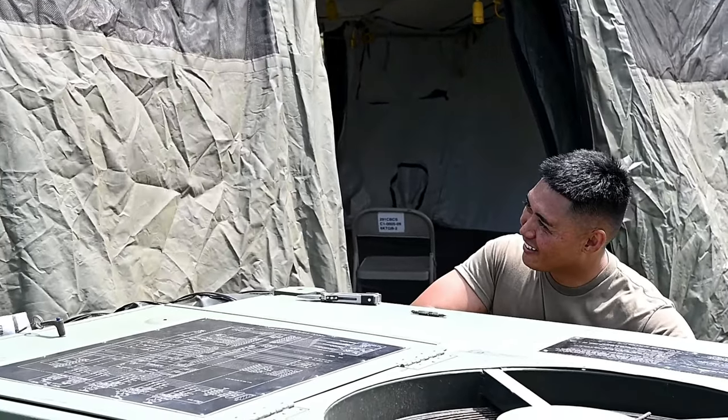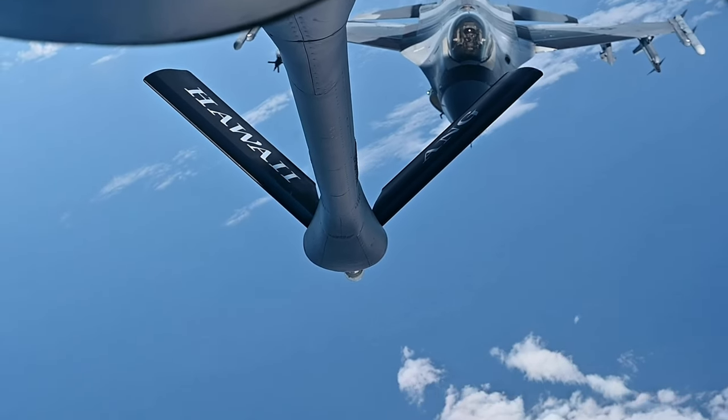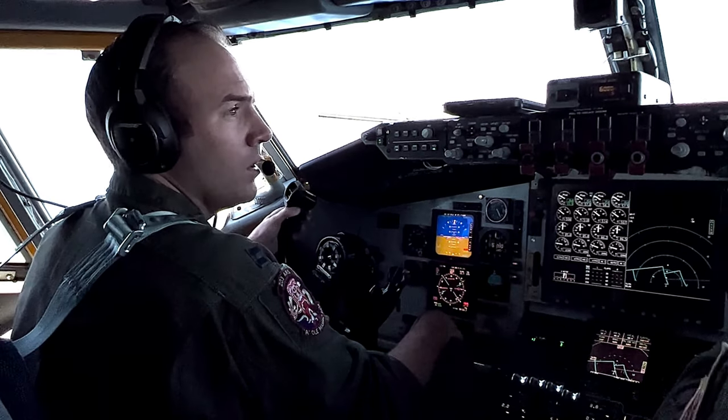Then we had jets take off to meet out in our southern airspace to do the simulated fights that they were training to, as far as pilots and support aircraft.